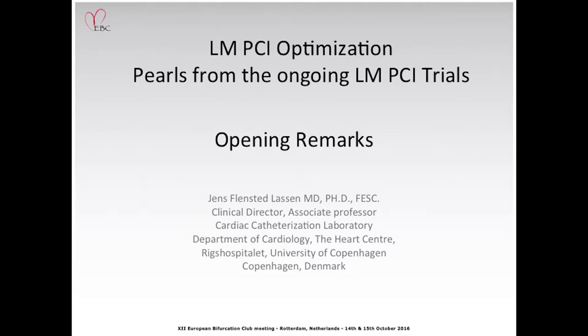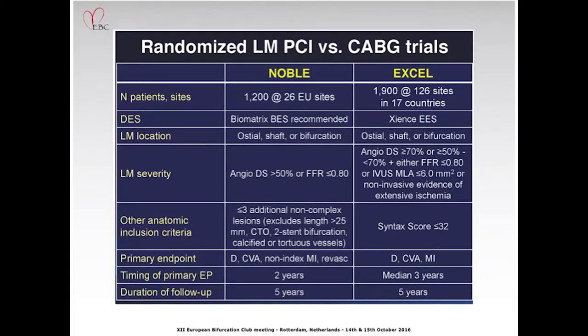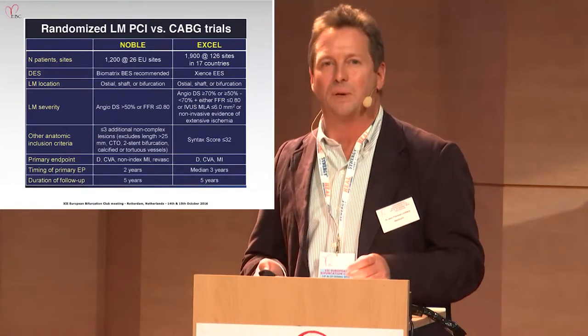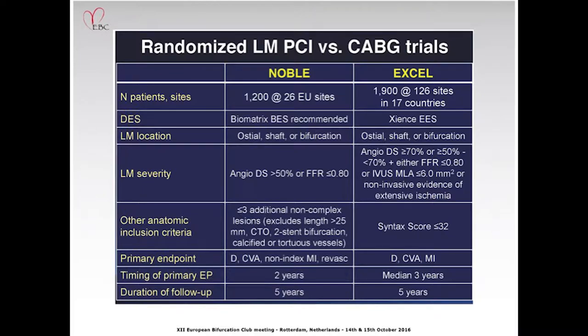This is the left main PCI optimization session. The driver for having such a session now is the ongoing trials which will be finalized soon. This includes the two ongoing large trials in left main stenting versus CABG — the EXCEL trial and the NOBLE trial.